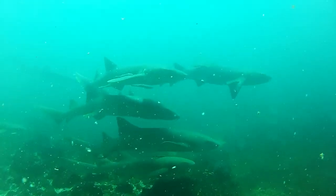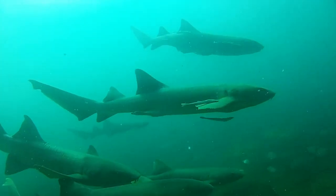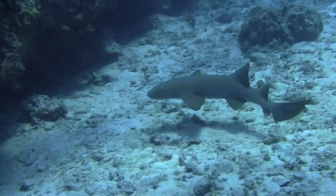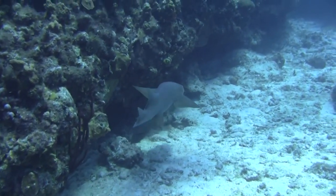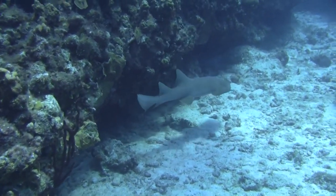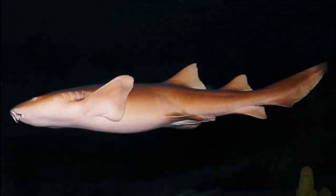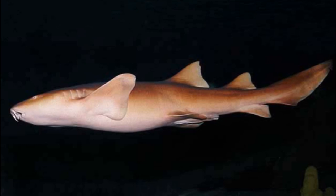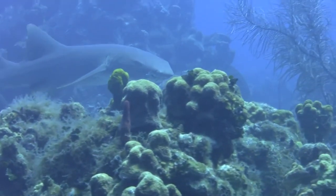Males reach maturity at 10–15 years old, while females mature at 15–20 years old. Females give live birth every other year to 20–30 pups per litter after a 5–6 month gestation period. Adults typically grow between 7.5 and 10 feet long, and they are thought to live around 35 years.